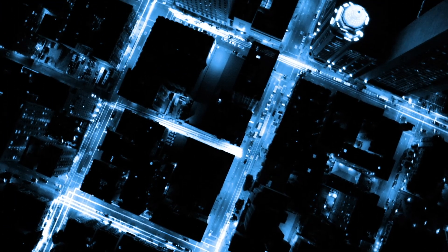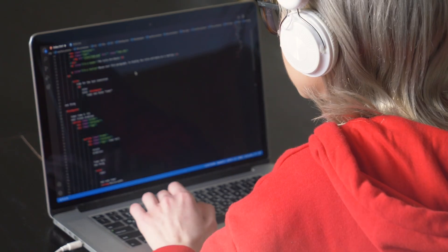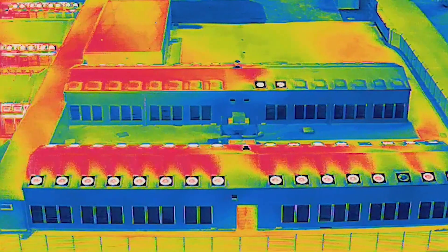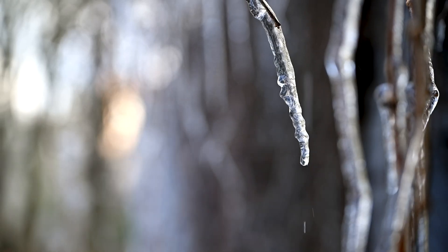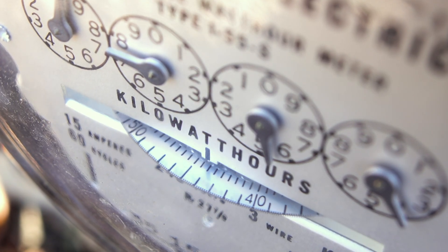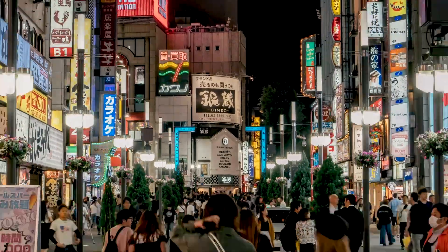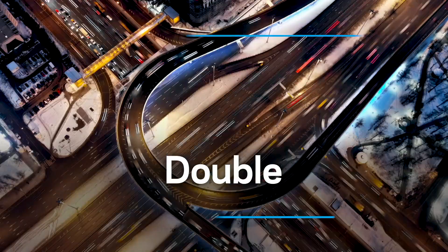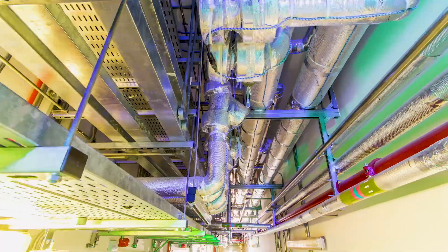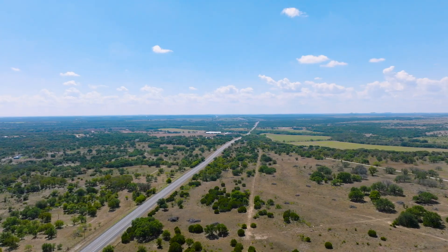Society is at a crossroads. We've embraced AI and high-performance computing, but the growing demand for more and even faster data centers is placing an unsustainable burden on our communities and planet. In 2022 alone, data centers used 460 terawatt-hours of electricity, matching the energy use of Japan. This number is on track to double by the year 2026. On a daily basis, these data centers consume 300,000 gallons of water and occupy millions of square feet of land globally.